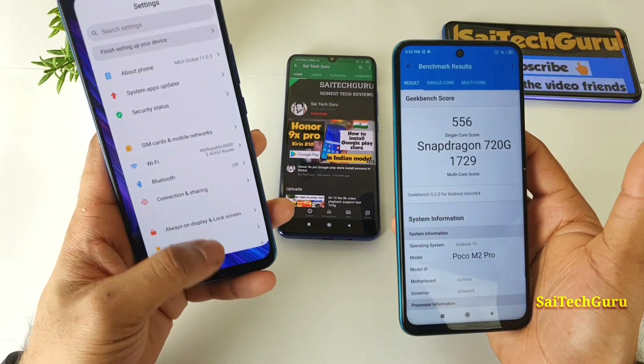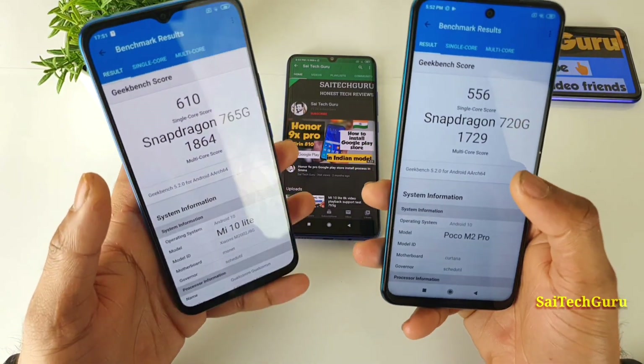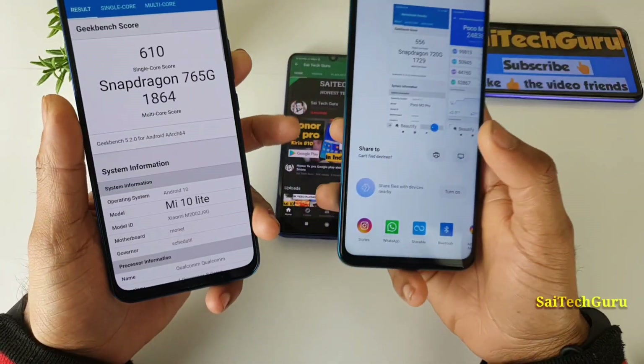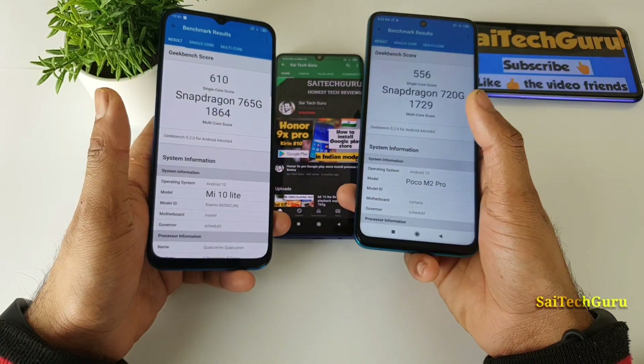This is the overall Geekbench 5 comparison between both smartphones — POCO M2 Pro versus Mi 10 Lite, Snapdragon 765G versus 720G. For more videos, don't forget to subscribe to my channel SciTechGuru. See you in the next video.